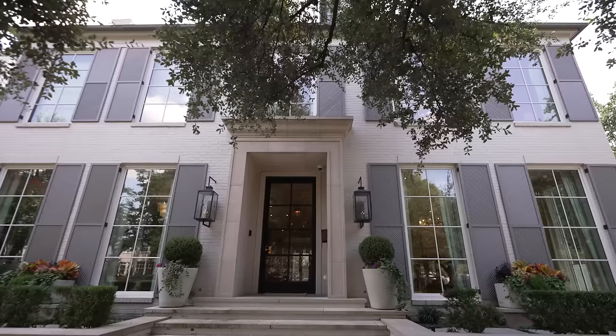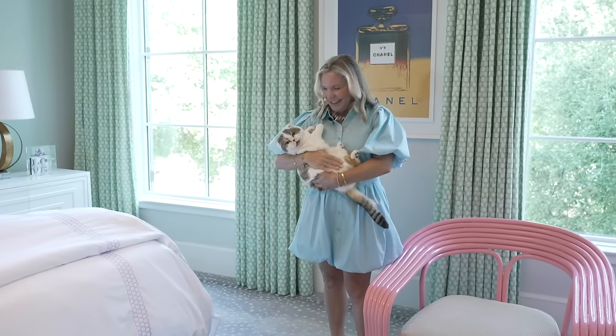My name is Marybeth Wagner and we are in Dallas, Texas at my home. I live here with my husband and my three kids. I have two senior twins, boy and girl, Will and Reese. And then I have a freshman daughter, Georgia, who just started high school. We also have two dogs and a kitty named Khaki. We bought this house in 2017.